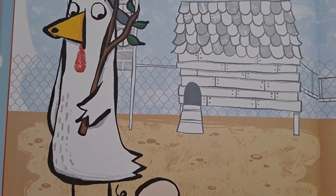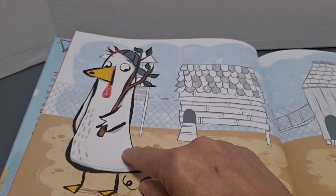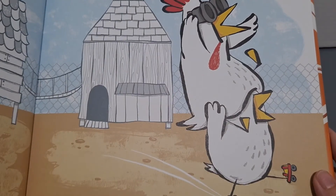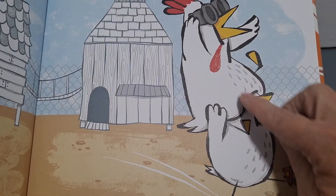One chicken standing guard. One chicken. Two chickens scan the yard. One, two.